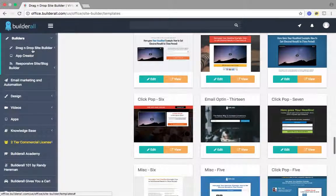I've showed you the drag-and-drop site builder. Builderall also has an app creator. It has a responsive site and a blog builder. Backlinks — everything that you're going to need to constantly keep your business relevant. Email marketing and automation. Your website is no good if you're not capturing leads and following up with them on a day-to-day basis on autopilot. And that's what this system will do for you.